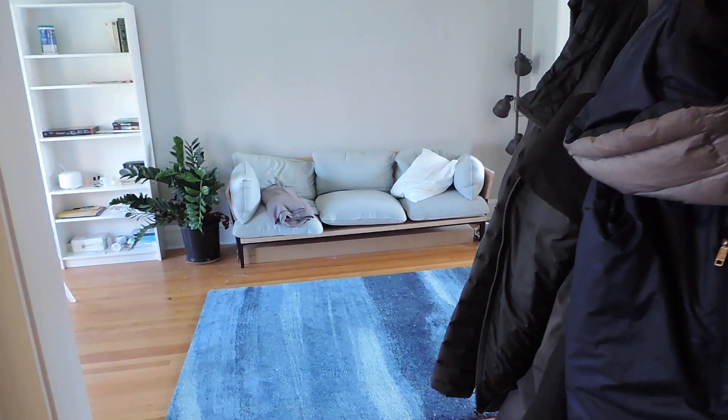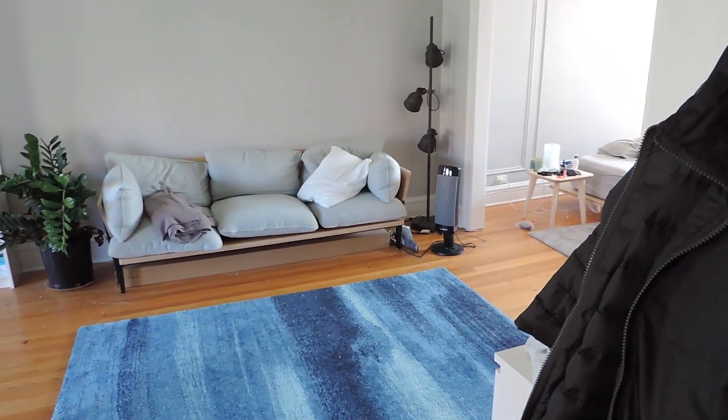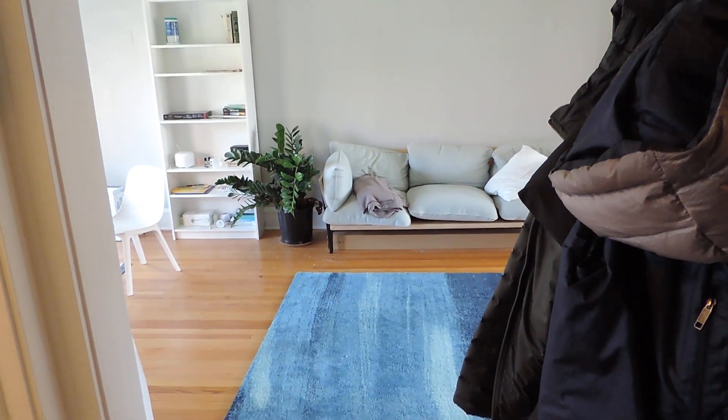Hi, this is Andy Scott with North Shore Apartments. We're about to walk into 842 Hinman number three. It is a really big, really nice studio — it's a condominium rather than an apartment.